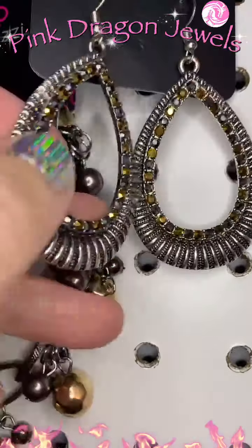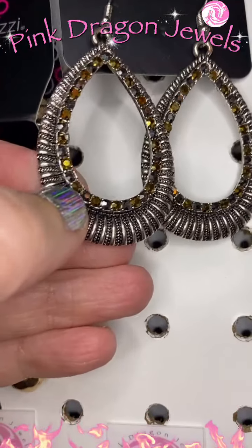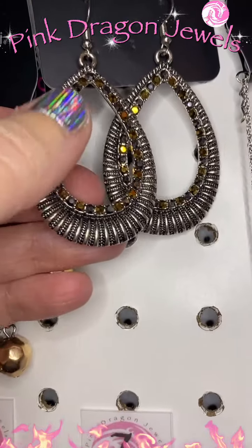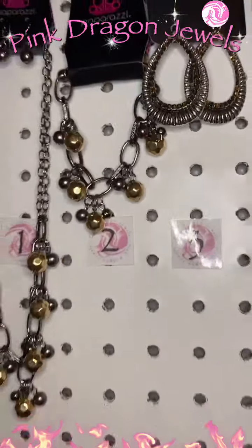You have the antiqued silver and then you've got the aurum and hematite rhinestones — so gunmetal and gold rhinestones. Such a cute set.